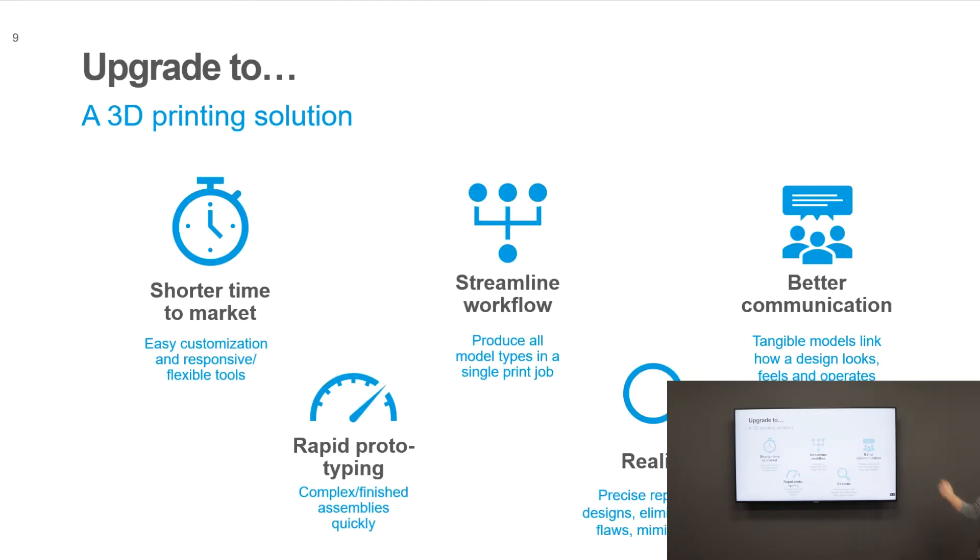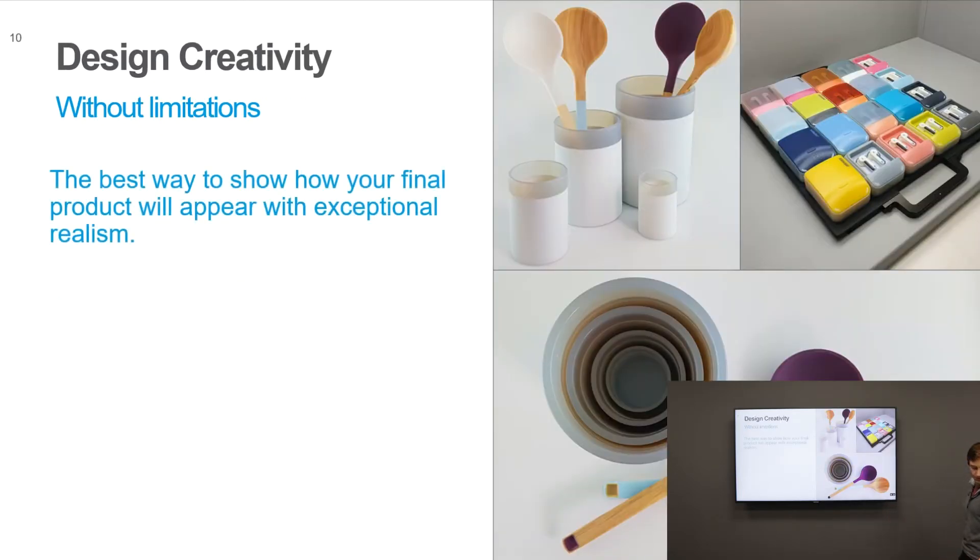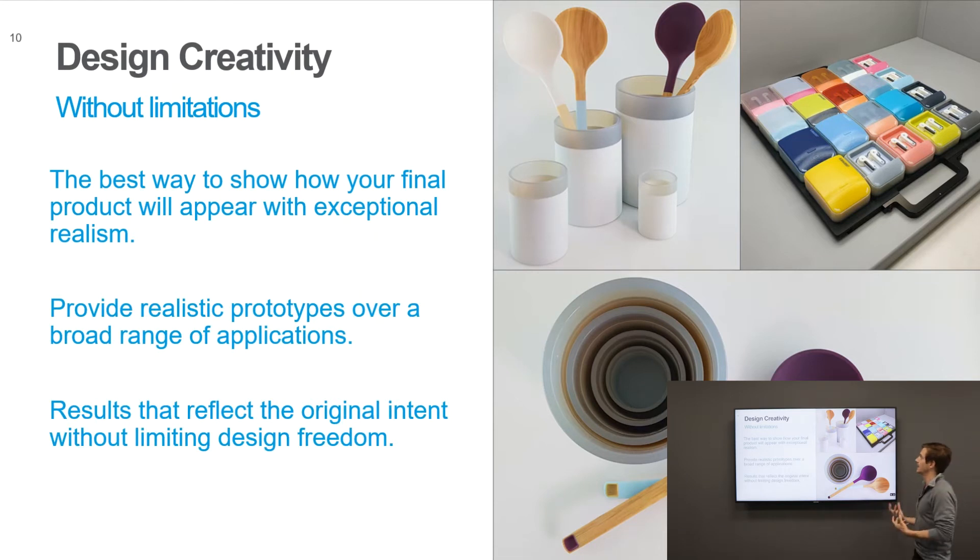By using 3D printing — specifically the J series: J850, J835, and J826 — we are able to shorten time to market, rapidly prototype different products, and streamline the workflow. This ultimately leads to better communication and more informed decisions. This all comes to fruition when we are designing without limits, not inhibited by what we can and cannot print, because we can print over half a million colors, match Pantone, and apply wood grain textures to create realistic prototypes.